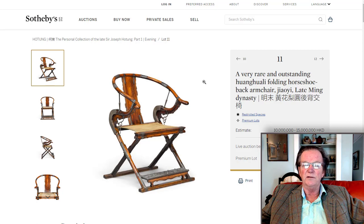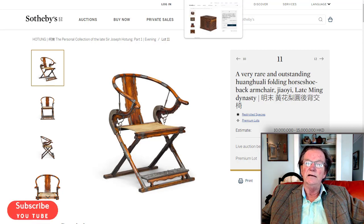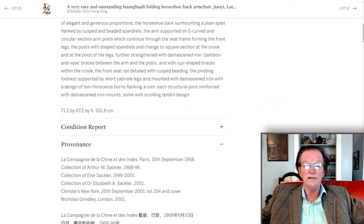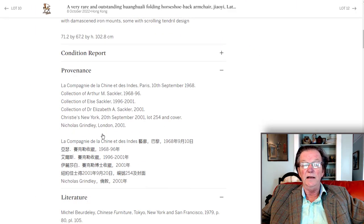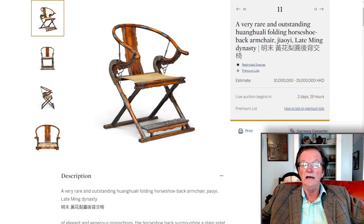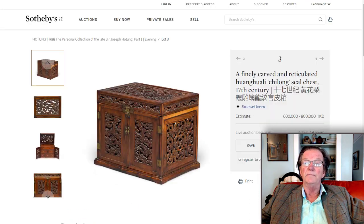There haven't been any great ones on the market for a few years, and the Hotung collection provenance can have a big impact on where it ends up. He bought it apparently from Nicholas Grindley in London — one of the best dealers in the world — and it came from the collection of Arthur Sackler, Elsie Sackler, and Dr. Elizabeth Sackler, who consigned it to Christie's back in the day.